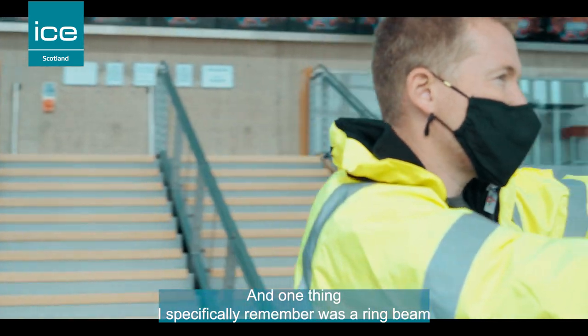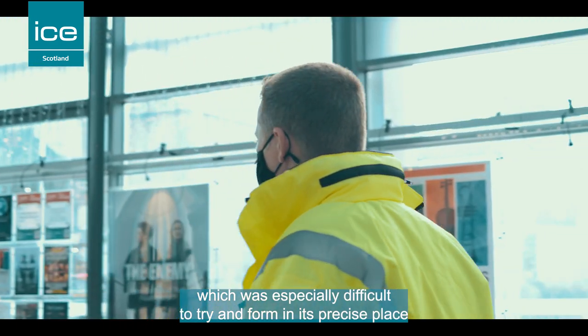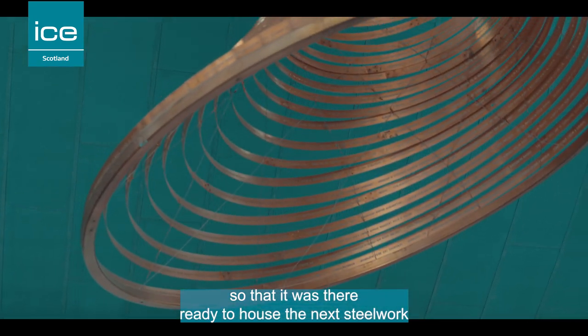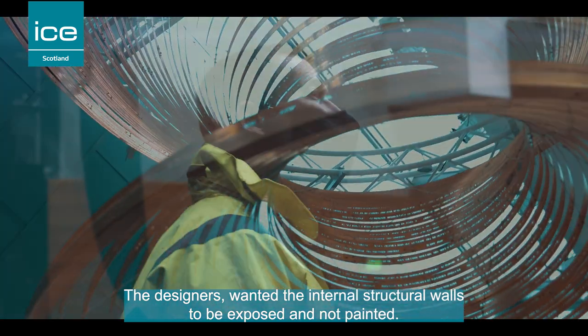One thing I specifically remember was a ring beam that ran around the outside footprint of the building, which was especially difficult to form in its precise place so that it was ready to house the next steelwork to be erected on top of it.